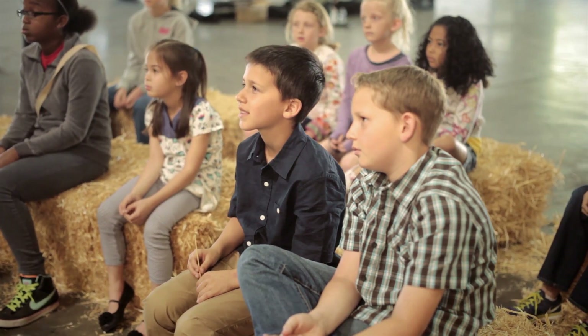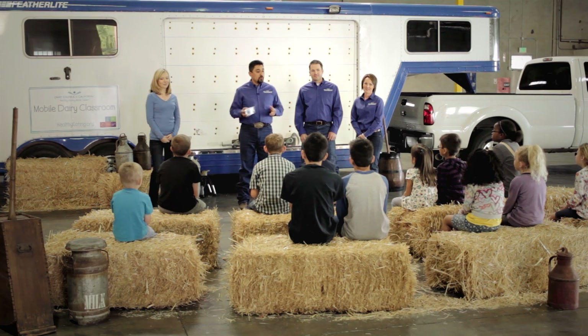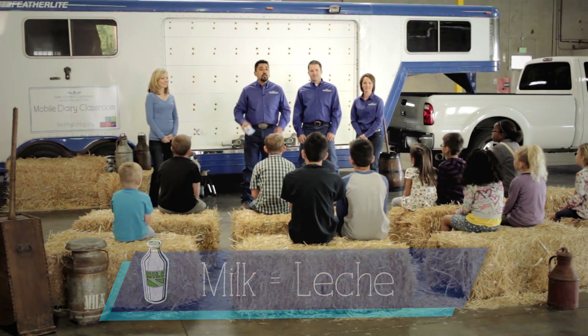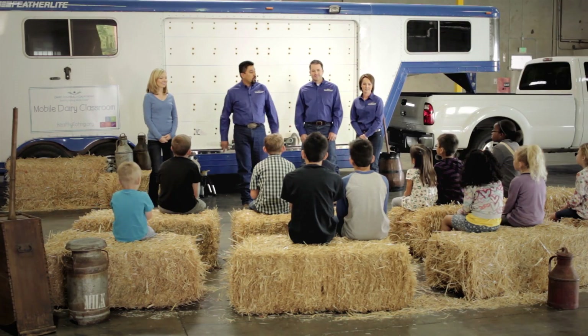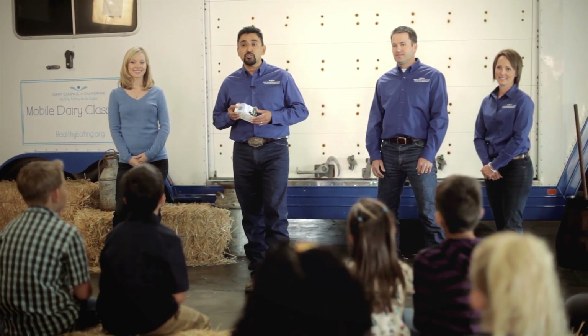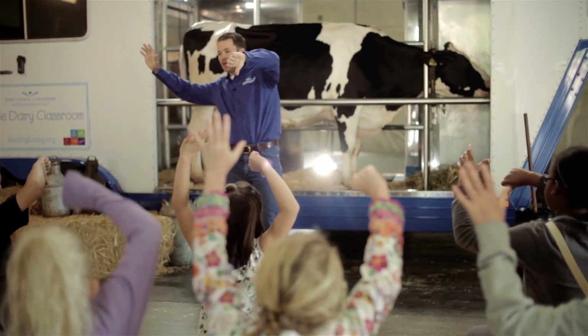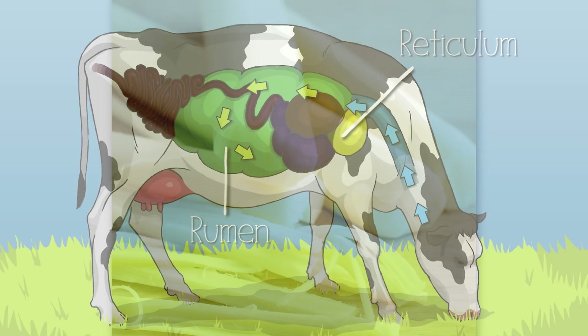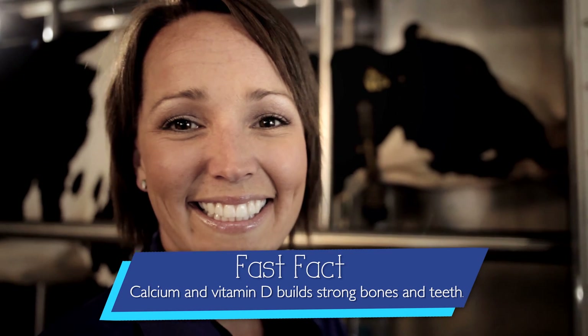Hi boys and girls. Have you ever wondered where milk comes from, or how we get milk into this carton for you to drink with your breakfast and lunch, and why milk is so healthy for you? My name is Efren and I'm here with Brandon, Kim, and Tracy, and we're your mobile dairy classroom instructors. Together we'll explore these questions as we learn about cows and how they produce healthy, delicious milk and dairy foods for you and your family.